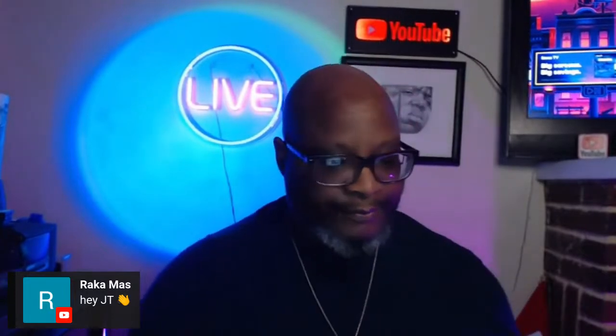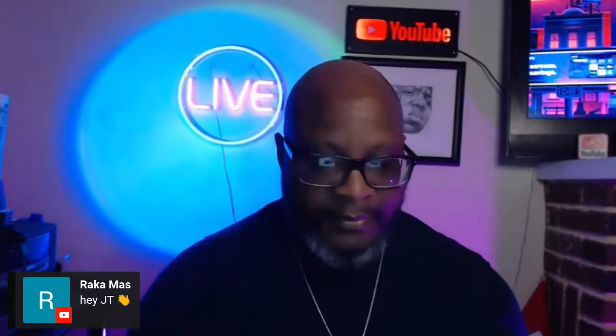We have our first guest in the house, Rakamon. Always appreciate seeing you inside the chat. Thank you so much.